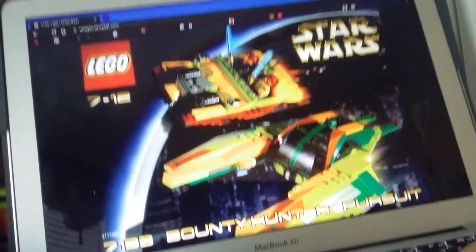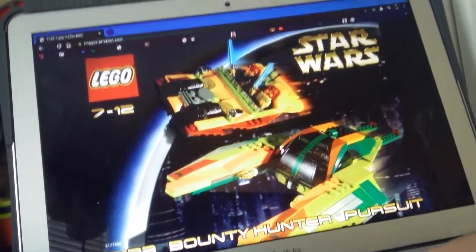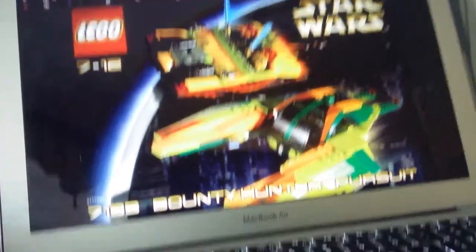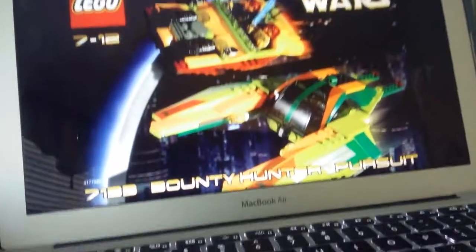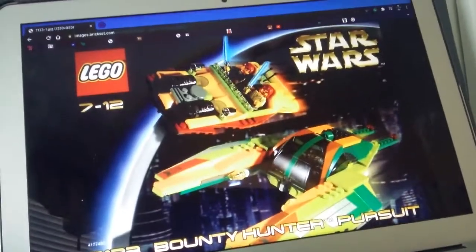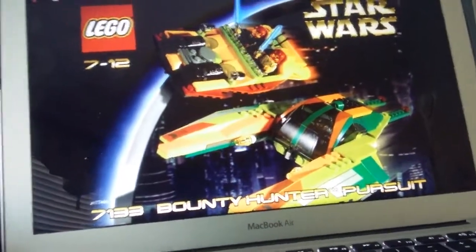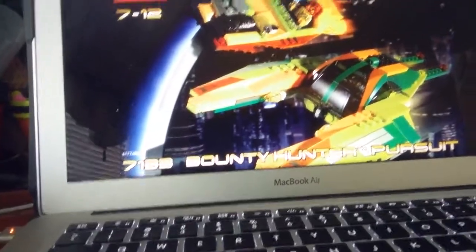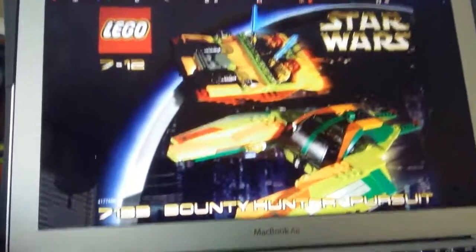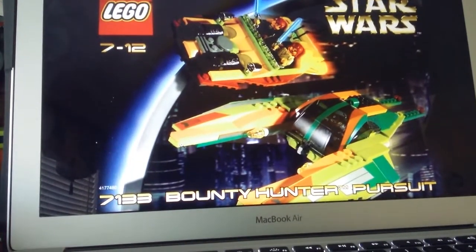Maybe wanting this set is because of the fantastic Star Wars early 2000s box art, or just early Star Wars in general. I think older LEGO has a thousand times better box art than newer LEGO — especially the Ninjago theme. And AquaZone as well, because they had the actual set pieces in it, which I thought was really cool. Anyway, thank you for watching and goodbye.